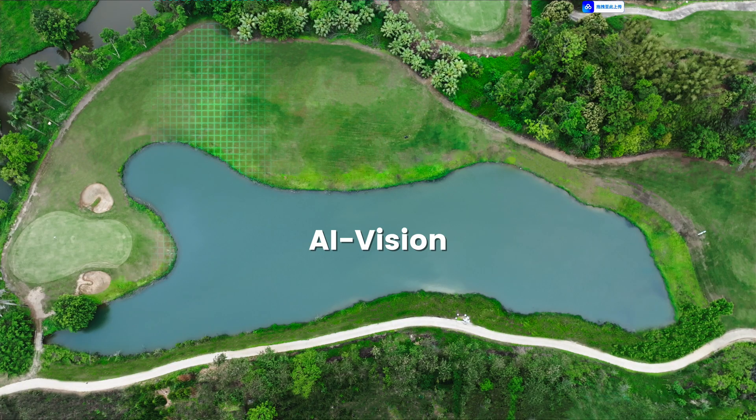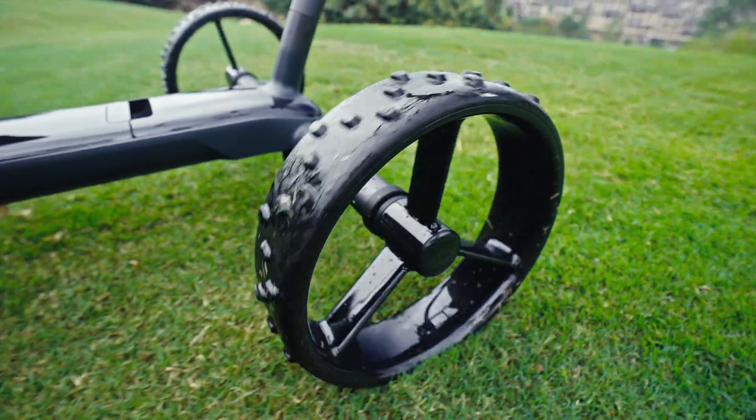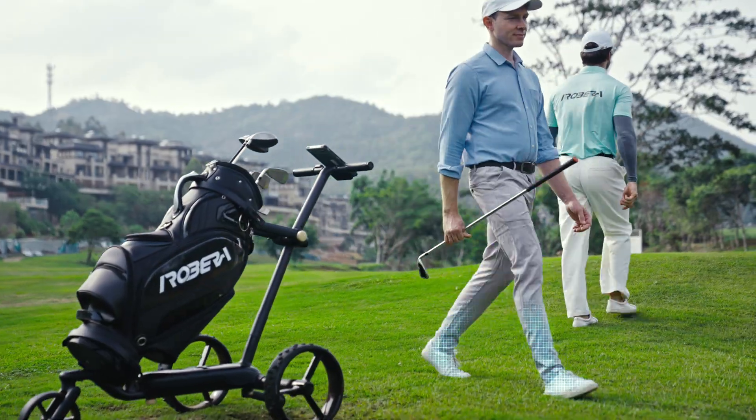Combining GPS maps and 3D vision, Ribera Niro automatically detects and navigates around fairway obstacles including sand traps, bushes, and people with precise accuracy.